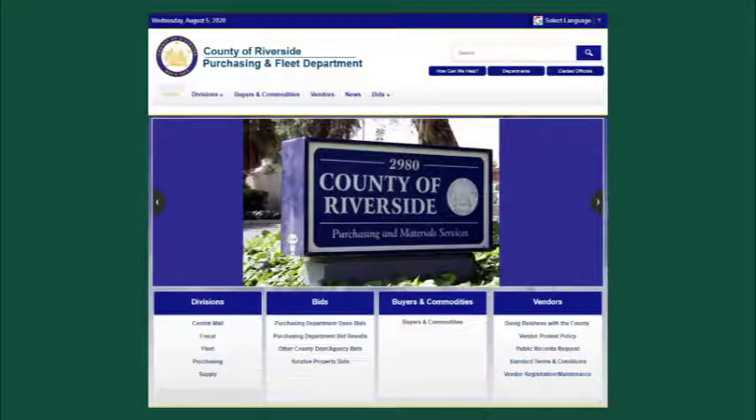You have now completed registering with the County. We are working to make the Rivco Pro site your one-stop shop for all interactions between the County and its vendors. But until that happens in the near future, you will want to repeat this registration process with the Public Purchase site. Let's take a look at that now. Let's start by returning to the Public Purchase Vendor Registration link.